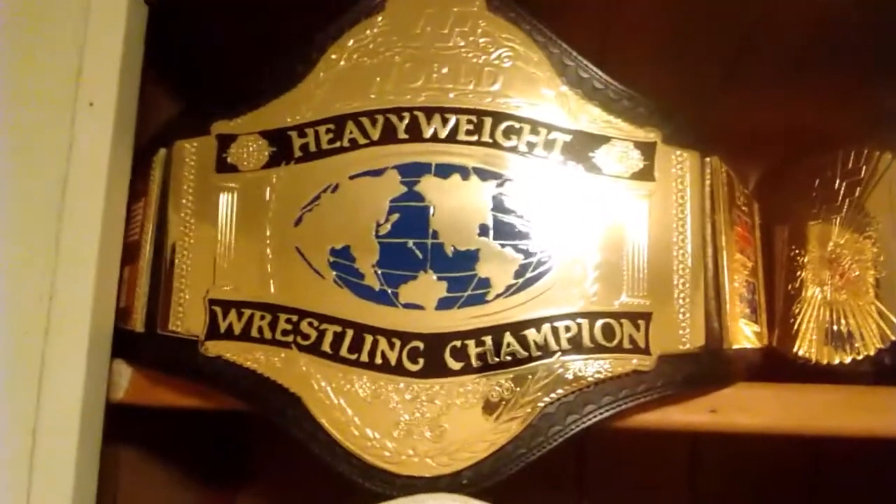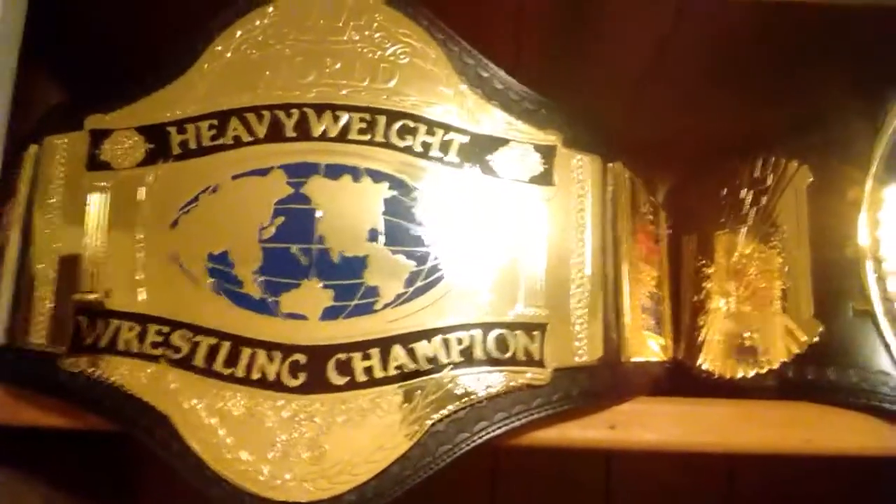Hey everyone, so I'm just gonna show you my updated replica collection, all made by Figures Inc.